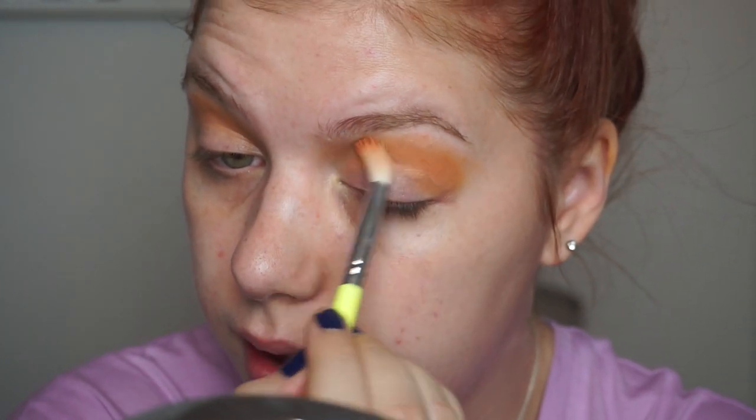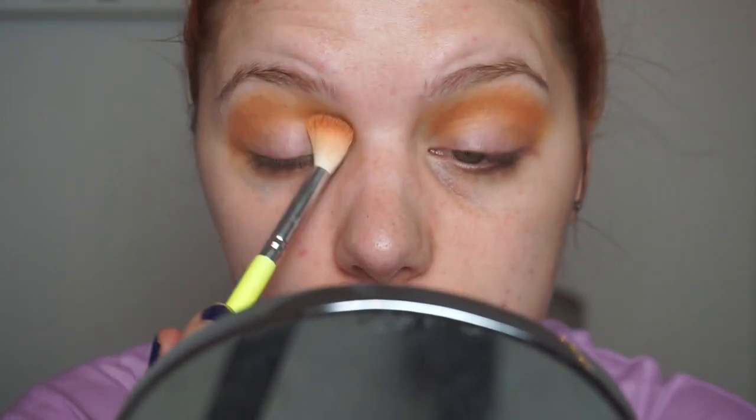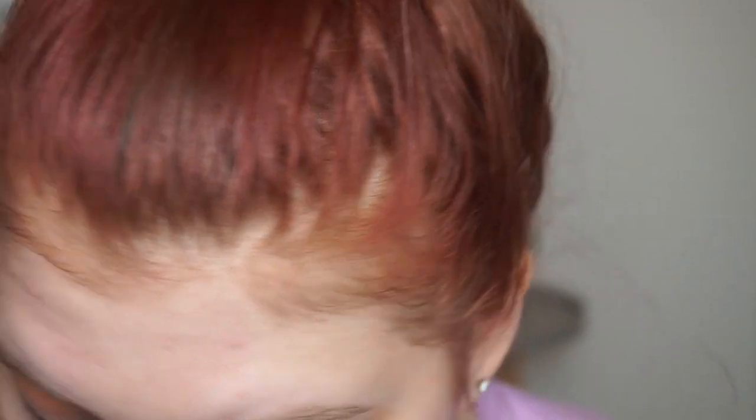On a fluffy brush I'll work the orange into my crease to create a warm dipped look. After dyeing my hair I've noticed that orange and warm shadows in general pop more on my eyes, and I don't mind that at all — I love orange. I might go in with the light shade to highlight my brow bone and inner corner.